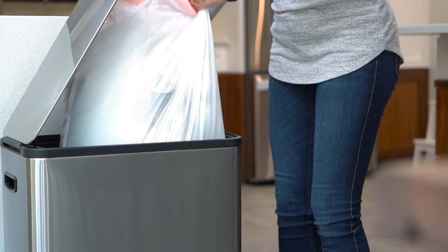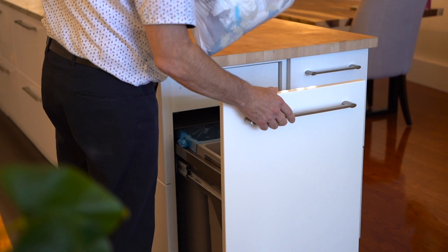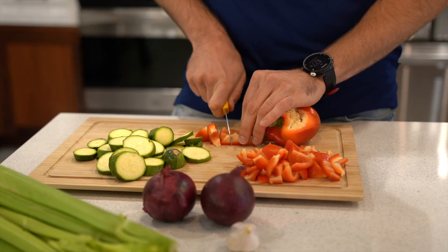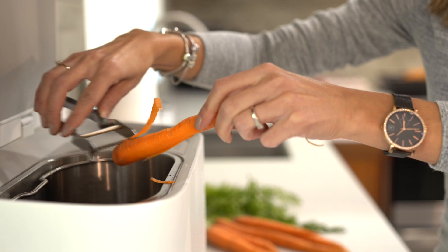Nearly half of our trash content is food waste. In North America, this represents more than 265 million tons of waste each year. Organic waste, however, is rich in nutrients, and we believe it should be recycled rather than sent to landfills.